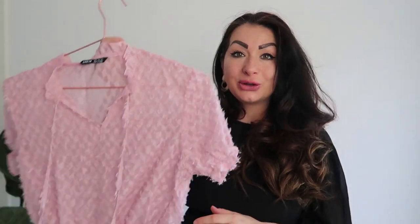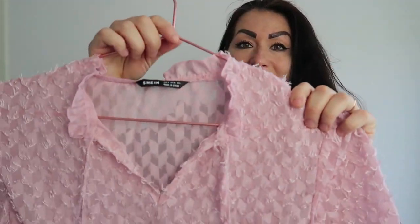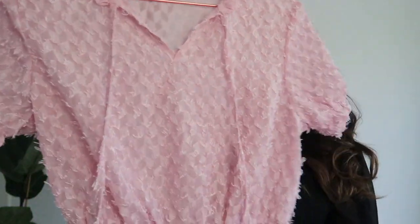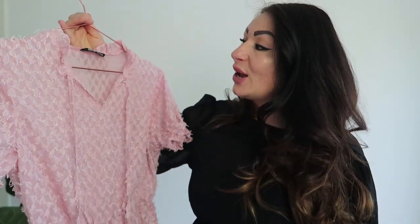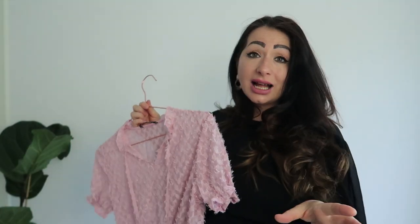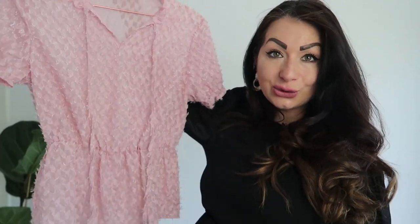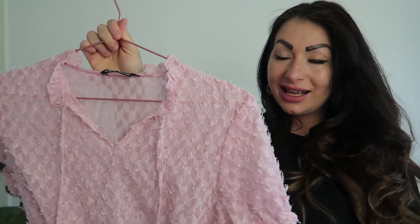Another pink and girly piece you can definitely incorporate into your summer wardrobe is this lovely light floaty blouse. I love the details — it's just so stunning. I'm very much into this light pink color at the moment. For summer it's definitely a win. You can wear it with skirts, trousers, or leather leggings if it's not too hot outside.